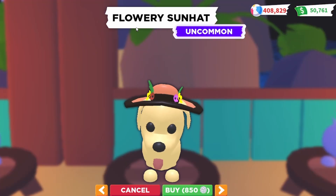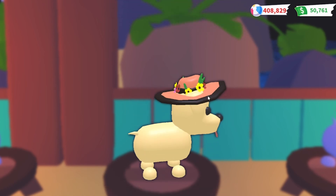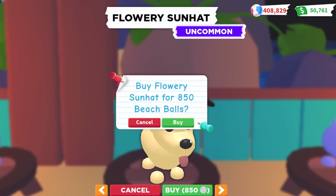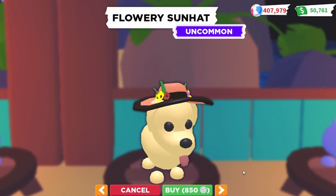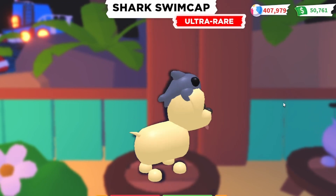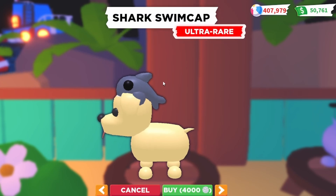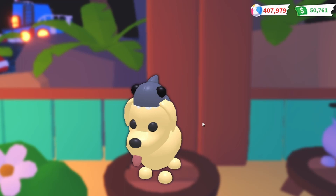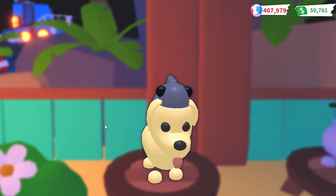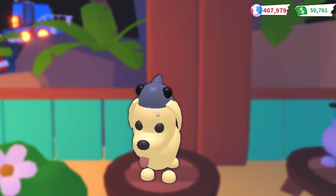Up next is the flowery sun hat — it's uncommon and only costs 850 beach balls. It's really detailed and cool so let's go ahead and buy it. Also, I will show all these accessories on a pet later on, so once I buy all of them I'll put them on a really cute pet. Now this is probably the most expensive pet accessory — the shark swim cap. It's ultra rare and costs 4,000 beach balls. It's almost like a shark pet is on top of your pet, like it's eating the dog — super awesome.